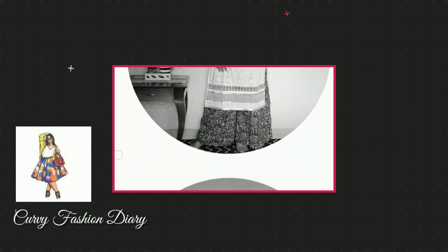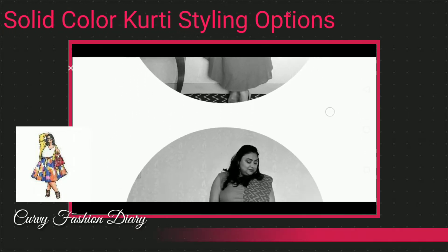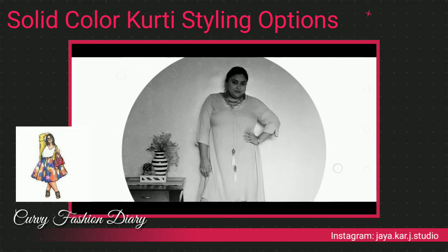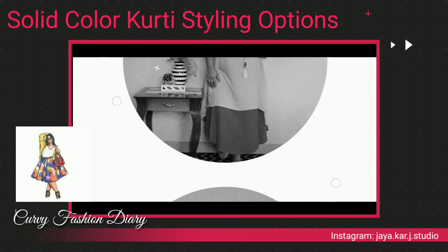Hello everyone, I hope you're doing good. Today I will be sharing some ideas as to how you can pair your solid color kurtas for plus-size fashion. I feel solid kurtas are a better choice, so let's see seven different options on how you can style your solid kurtas.